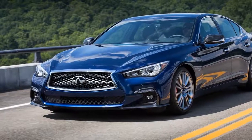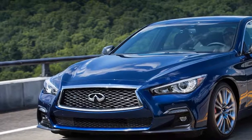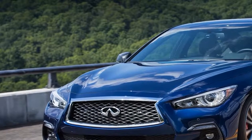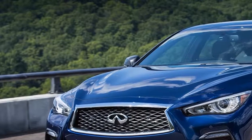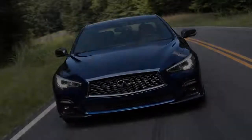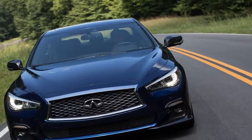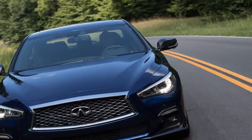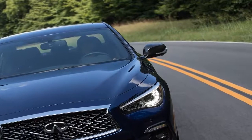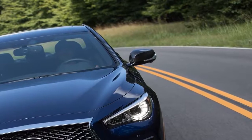The 3.0t Sport adds a sportier front fascia, sport seats, new 19-inch wheels, and all-season performance tires — summer tires for rear-wheel drive models. The Red Sport 400 comes equipped with quilted semi-aniline leather seats, aluminum-accented pedals, dark chrome interior trim, dark metallic paddle shifters, custom exhaust tips, and a wide range of driver assist safety features.